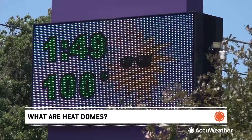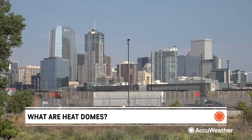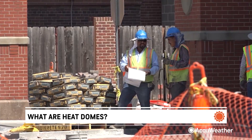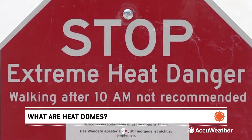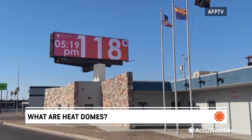Heat dome is a relatively new term for a phenomenon that's been around for ages. Heat in the summer is nothing new, and for people across the country, it's just a daily part of life. But when that heat becomes excessive for extended periods of time, it's called a heat dome.